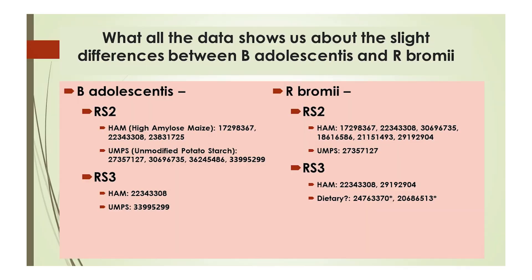Here is a summary of all resistant starch-utilizing studies available, both in patients and in humanized in vitro studies, where a significant increase in abundance was found for either Bifidobacterium adolescentis or R. bromii. This is the kind of information you'll find nowhere else. The 8-digit numbers are called PMID numbers, which you can use to find the published research papers. Bifidobacterium adolescentis seems equally content to ferment either high-amylose maize or potato starch, whereas R. bromii seems to be more selective for high-amylose maize.